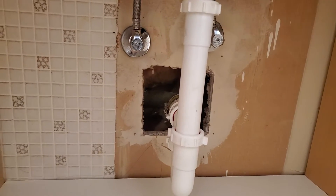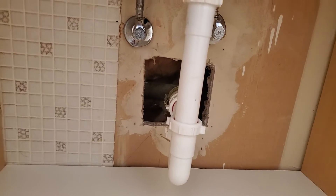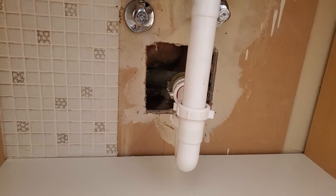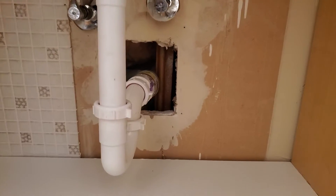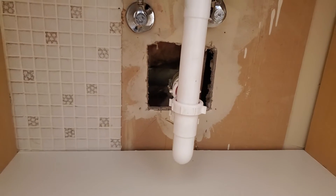You can block it off with drywall, plywood, or metal. You can use foam, but I don't recommend foam because you would have to cut it all out to fix or repair it. Rock wool insulation is also a code-compliant material. Any of these options work — it's a really simple fix.